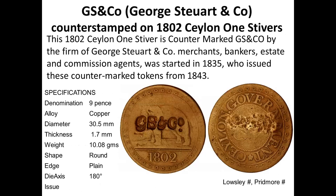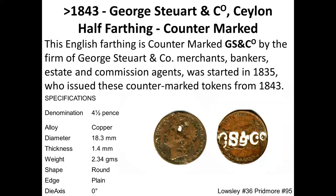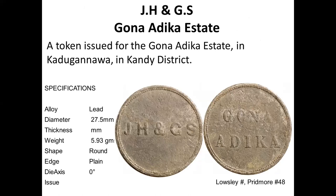Let me go through fairly rapidly all the different tokens. The oldest are George Stewart and Company tokens, with a GS countermark struck on old Ceylon coins no longer in circulation. There is a half-farthing from about 1828, struck around 1843. Then there is an estate called Gona Adhika, with its name written on the token giving a clear identity for the estate. They came in two sizes — the half size being the half-task — and were made in lead.